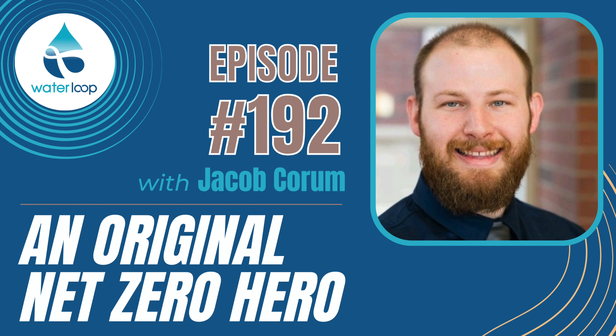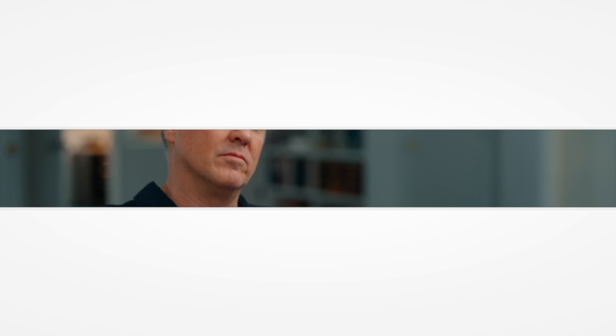Thank you for listening to the podcast, and thanks to this episode's sponsor, Flume Utility and Business Solutions. Please check out Flume. To find all episodes, sign up for email updates, and connect on social media, visit waterloop.org.